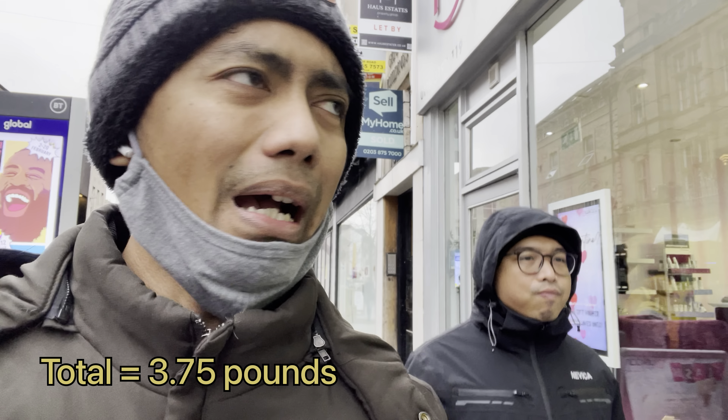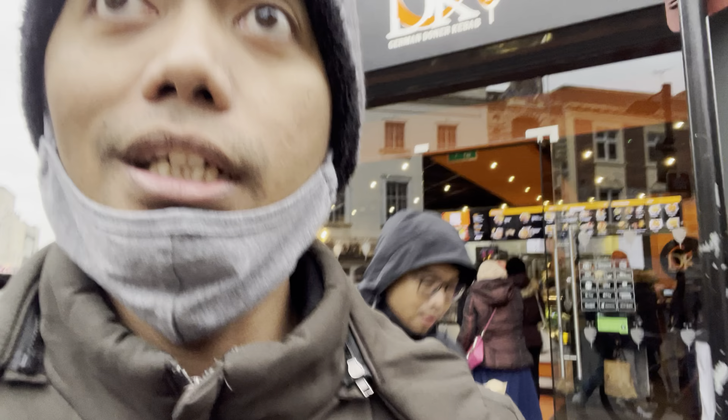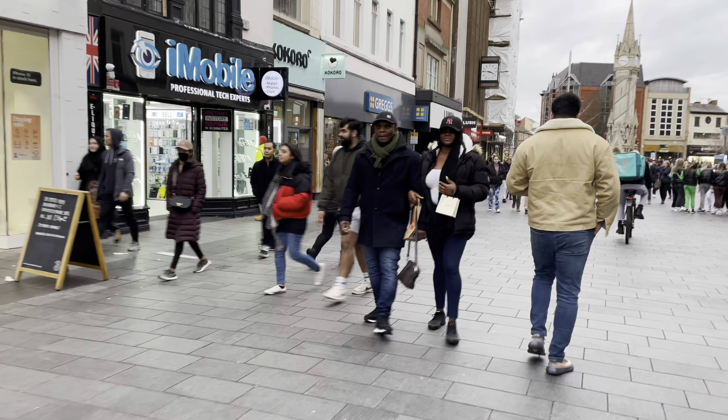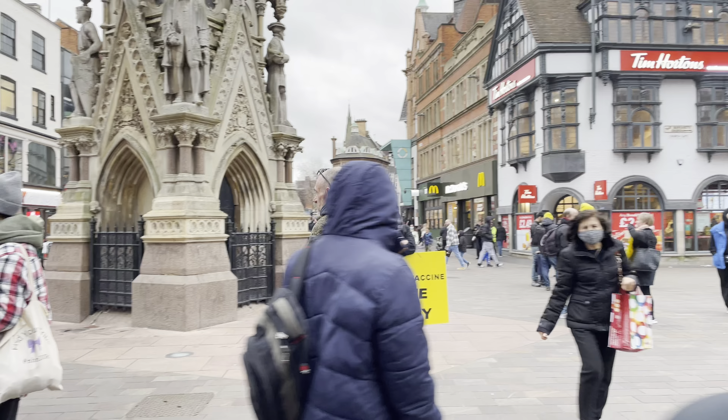How is it? Good? Not so bad, yeah. So basically we ordered the small one. At first we tried to buy the small cone but he wanted to try the small box instead. It costs about 3 pounds 15 pence, and with the additional sauce you need to add 60 more pence. He said it is good for the chips.